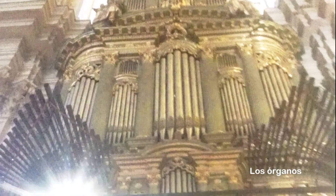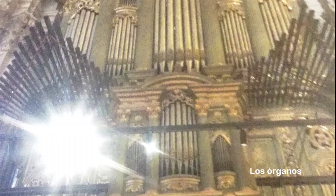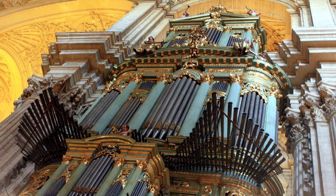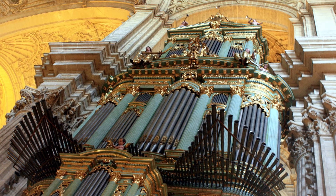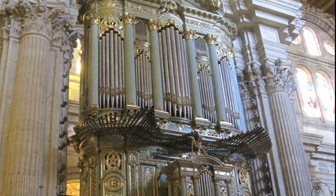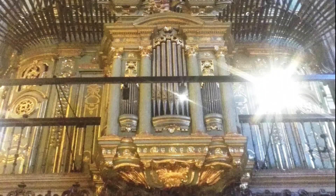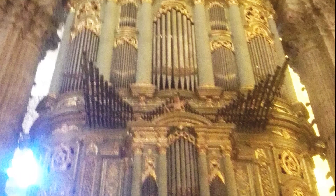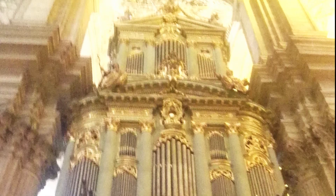A ambos lados del coro se ubican dos órganos, obra de Julián de la Orden. La arquitectura de las cajas es obra de José Martín de Aldehuela, considerados como uno de los mejores dentro del panorama barroco español. Están formados por unos 4.500 tubos a lo largo de sus tres cuerpos de 22 metros de altura total. Constan de tres cuerpos que decrecen en altura, donde tubos y trompetería cumplen una doble función, musical y decorativa, alternándose con columnas corintias y decoración vegetal de color verde y oro.